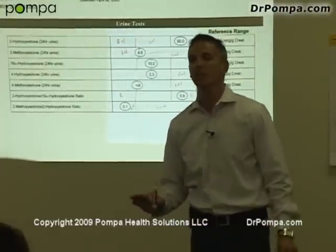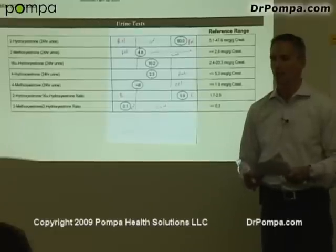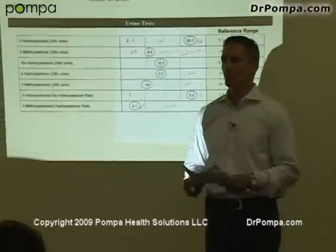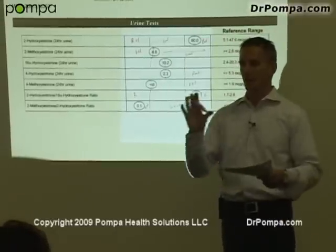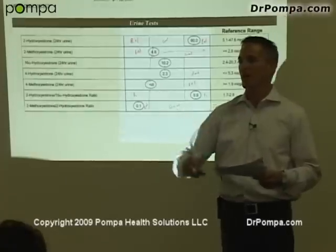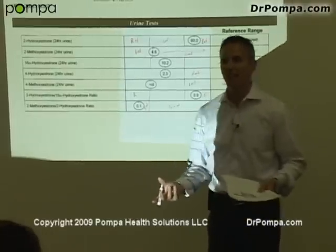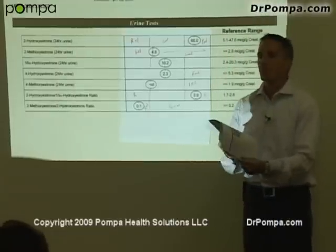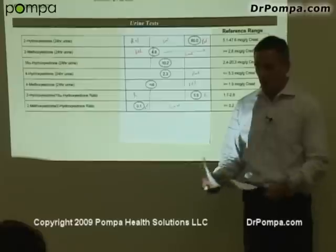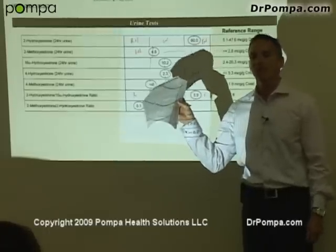I'm going to teach you something, and this is really neat, because it went right along with her history. When I read her report, it basically said this woman is not putting methyl groups on her estrogen. Therefore, her ratio of good to bad estrogen is off. Now, what does glutathione do? Glutathione is able to methylate things and protect you. So why wasn't she putting methyl groups on estrogen? Her glutathione was being wiped out. She didn't have the ability to methylate — and that's what the test showed. The test showed she's not methylating her estrogen, and therefore she was poisoning herself with bad estrogen. Basically, she's in the danger zone to develop cancer because she's not methylating the estrogen.